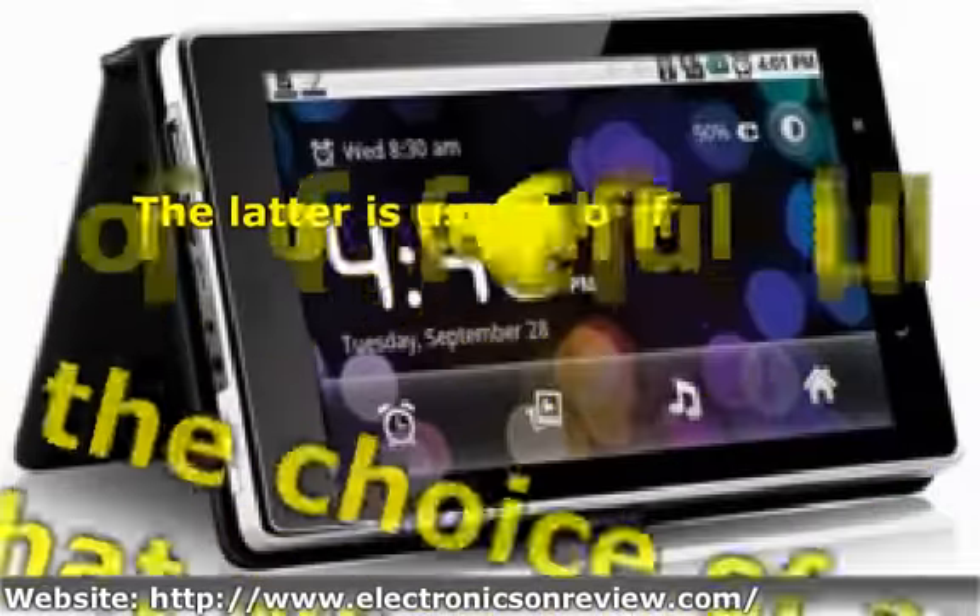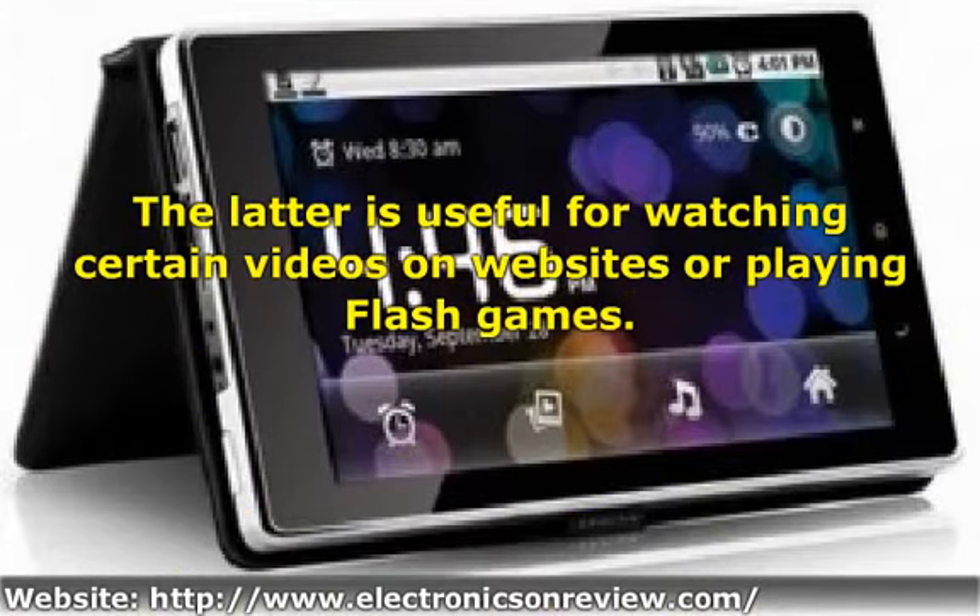Media support: despite being a budget device, this tablet still supports the main media formats for video and music, as well as PDF files and even Adobe Flash. The latter is useful for watching certain videos on websites or playing Flash games.